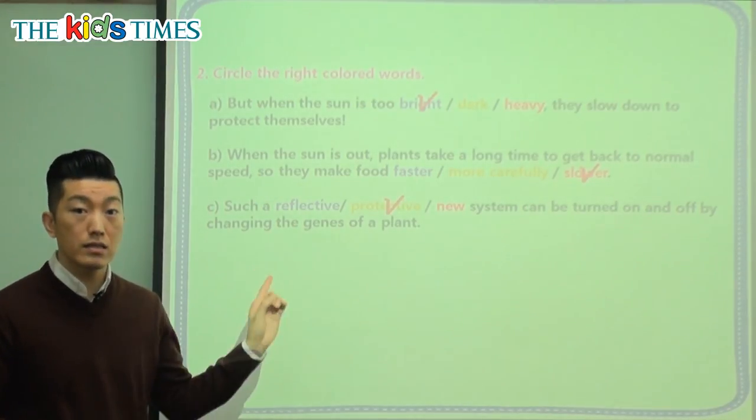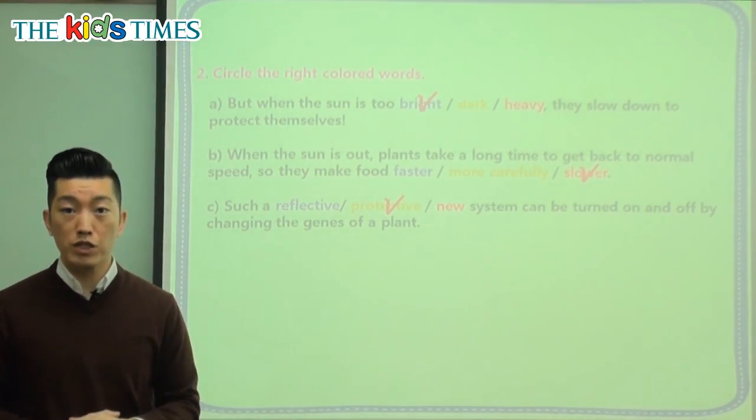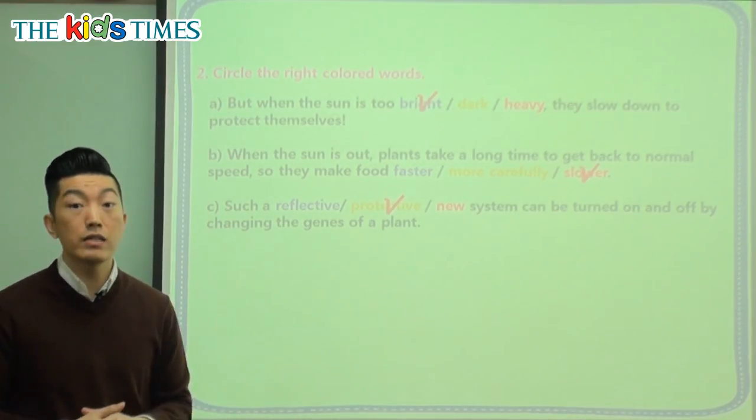But what have scientists discovered? Scientists discovered that we can change it and turn it on and off so that plants can grow much bigger, much faster. Plants are very important and very helpful for us, and this is a very interesting discovery.